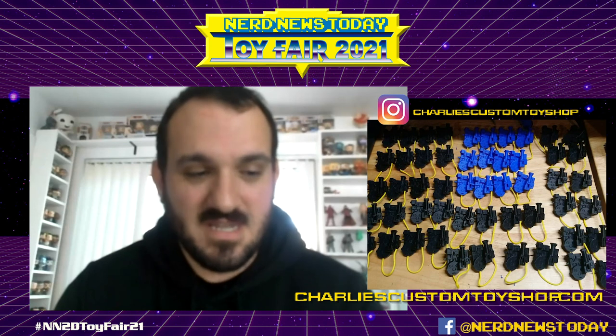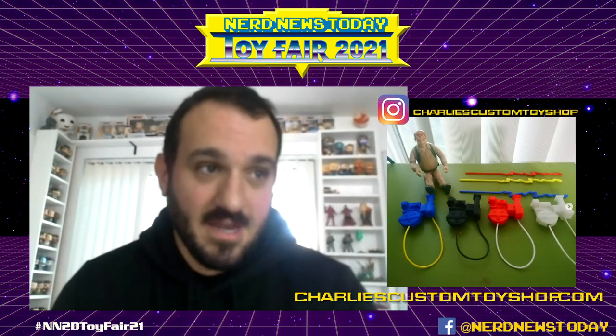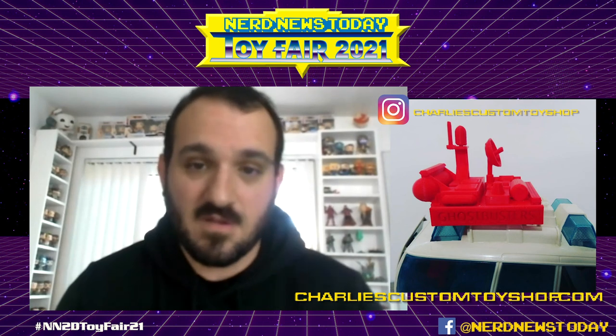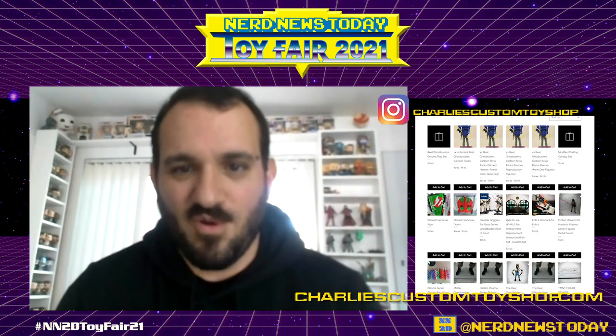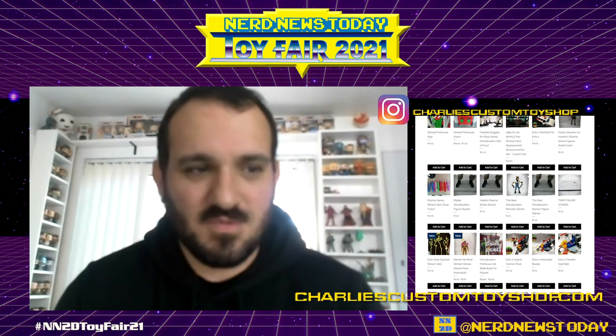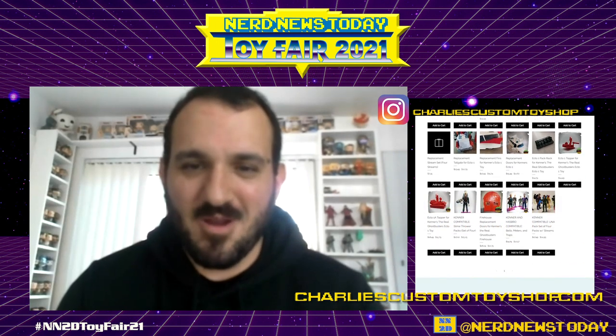I'll make sure to include pictures of everything on the website because there's a lot we didn't even cover — the Ecto-1, Ecto-2, figure stands, and so much more. How do folks learn more and buy from you? You can follow me on Instagram at Charlie's Custom Toy Shop — I'm always on there. My web store is charliescustomtoyshop.com — I put stuff there first before eBay. On eBay search Charlie's Custom Toy Shop; I've got Star Wars and GI Joe stuff there too. Stuff hits the web store first after Instagram, then eBay once I have sufficient inventory.